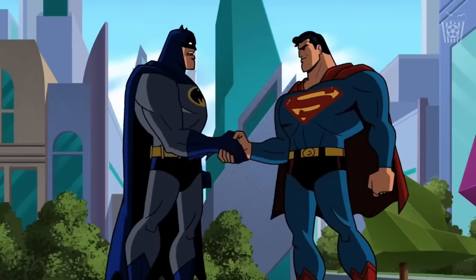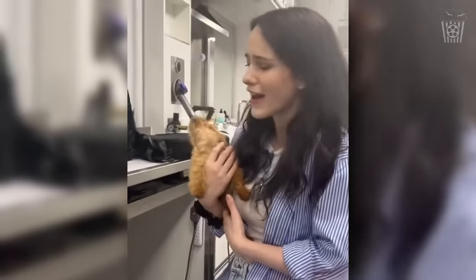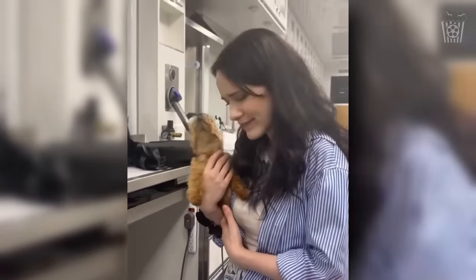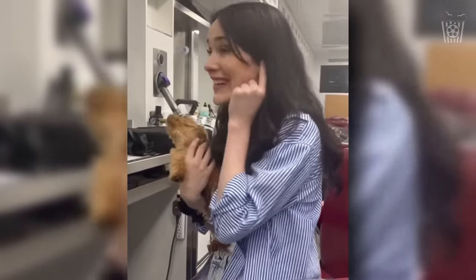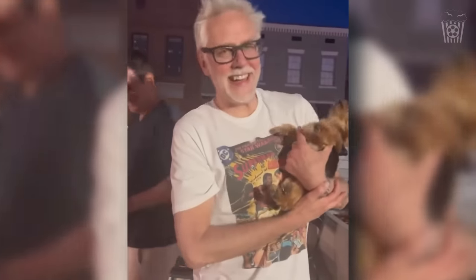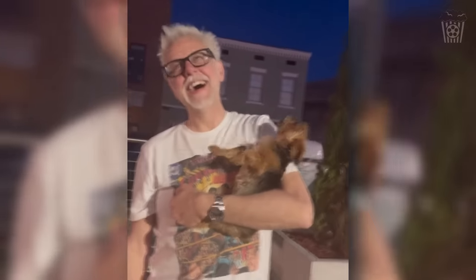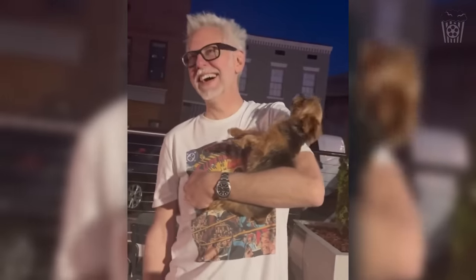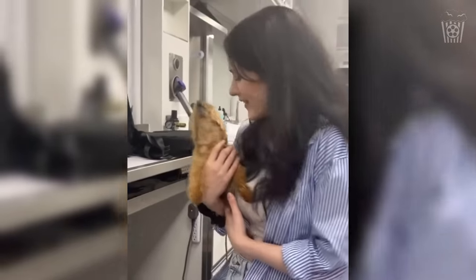Now onto a little funny and cute segment of the video before we return to a set video that showcases an action scene in progress. Here we have Rachel Brosnahan with a dog, and they're having a great time. Unfortunately I can't share the audio in fear of copyright, but I can share the video of James Gunn and the dog also having a great time.